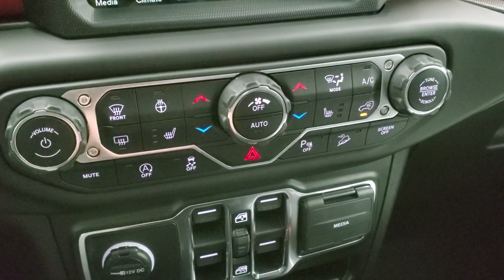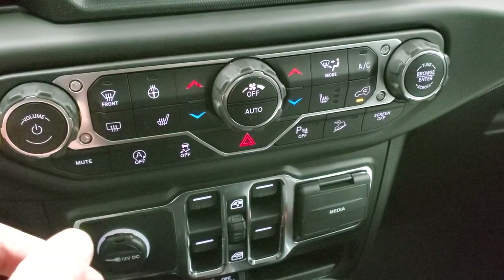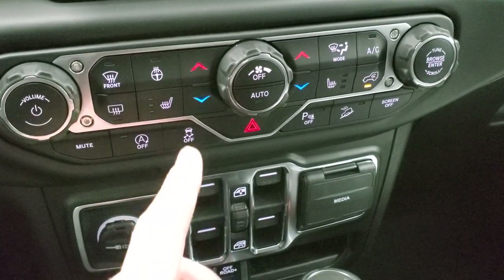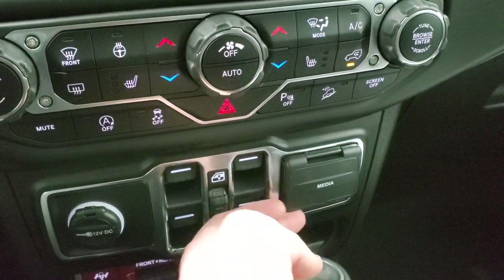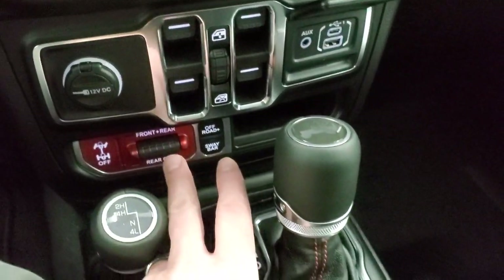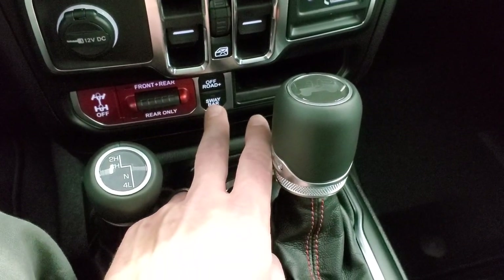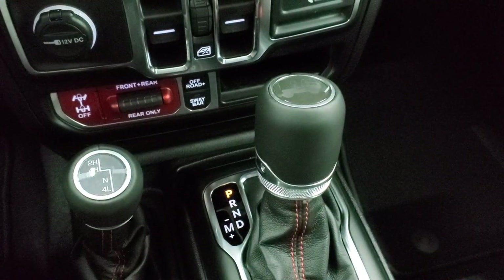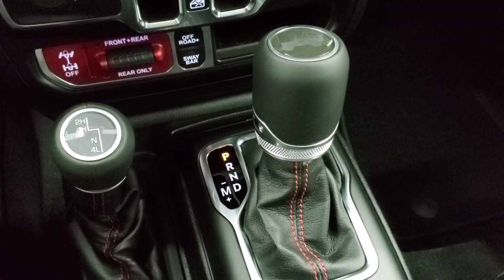If you prefer physical controls, you can manage climate, heated seats, heated steering wheel, volume, and tuning down here on the console. You have mute, start-stop capabilities you can turn off, stability control, parking sensors, and downhill assist control. Below that is an AUX, USB, and USB-C jack. You get front and rear axle lockers or just the rear axle locker, the sway bar disconnect, and the off-road plus mode — this is really what makes the Rubicon a Rubicon for serious off-roading.